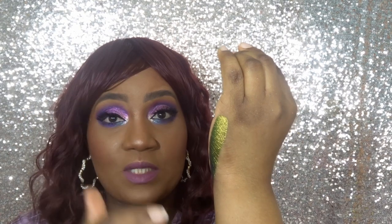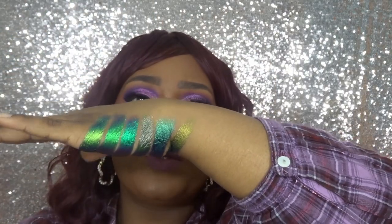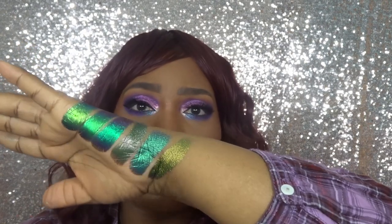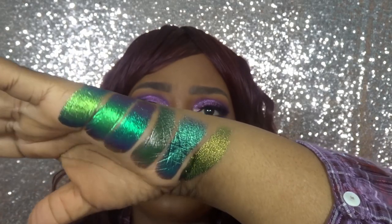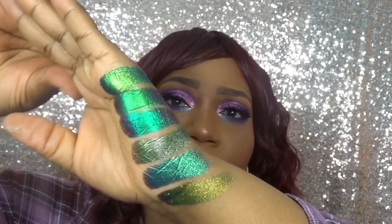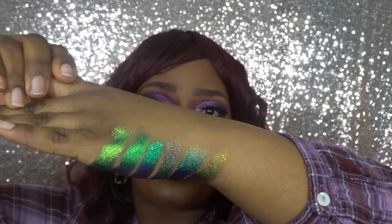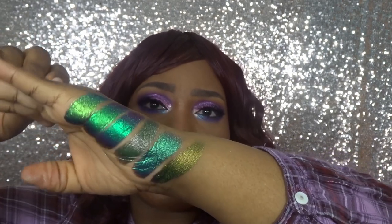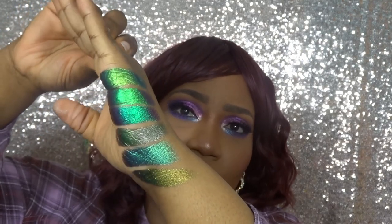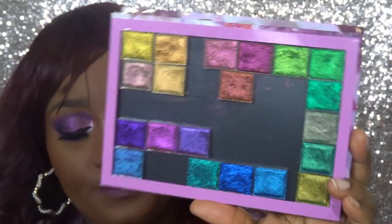Now I'm going to swatch all six greens together on the side of my hand so you can see the differences. As you can see, they are clearly different — although when swatched individually or seen in the pan they don't look that different, swatching them together makes a lot of difference. Absolutely gorgeous. At the end of this video I'll also put the swatches as a picture for reference with the names against each shade.